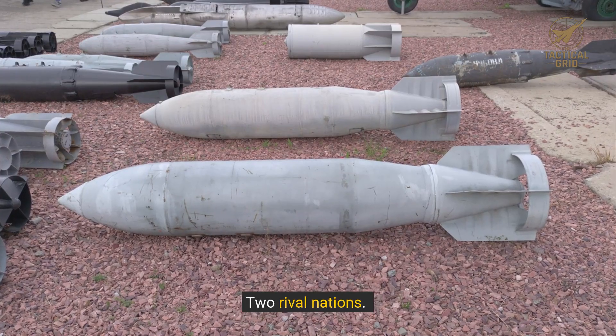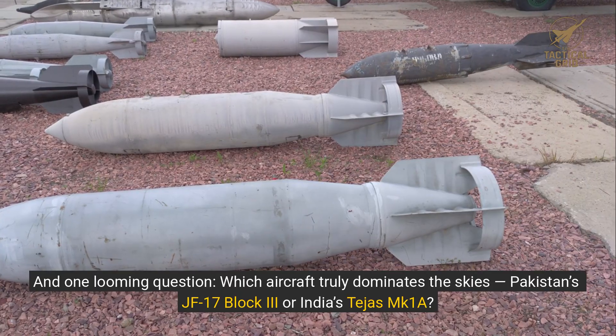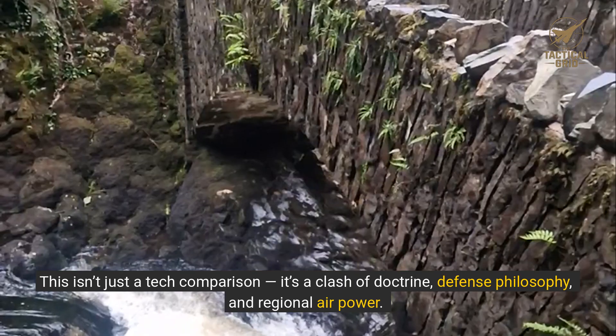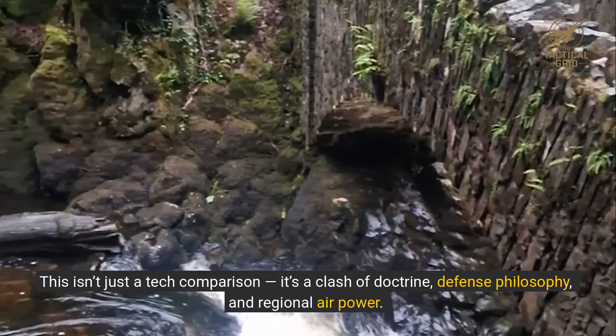Two fighter jets, two rival nations, and one looming question: which aircraft truly dominates the skies? Pakistan's JF-17 Block III or India's Tejas MK-1A? This isn't just a tech comparison — it's a clash of doctrine, defense philosophy, and regional air power.